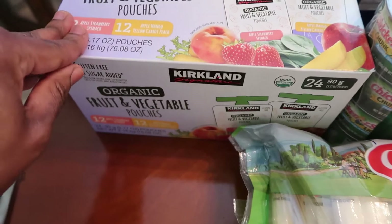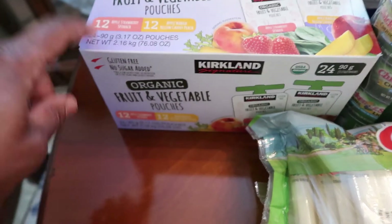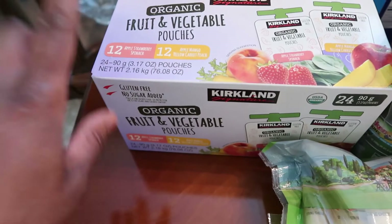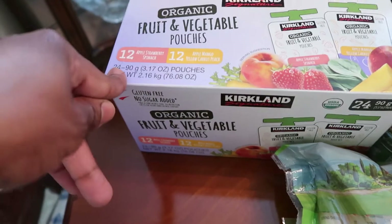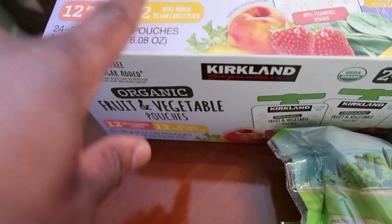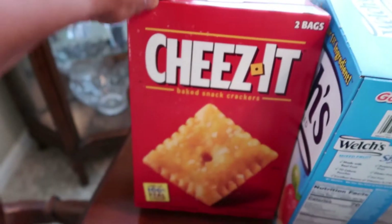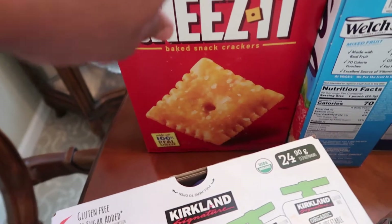I grabbed a pack of these fruit and vegetable pouches — these are a nice travel snack or when I send them to school I usually put them in their snack bags. They eat lunch at school but I like to supplement with a few other snacks just in case they don't like what they're serving. This is a nice alternative to sending fresh fruit, and I like these because each pouch has a vegetable serving. Also got the boys' favorite snack — cheese-its — going to go through these very quickly, so I got the two jumbo bags.